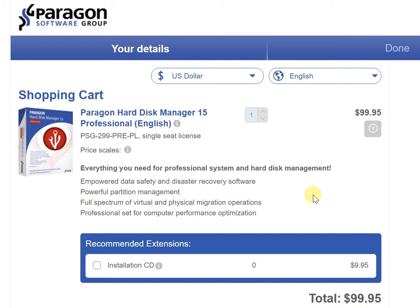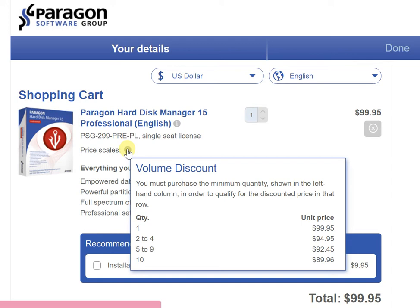In every single way, this hard disk manager from Paragon Software proves absolutely priceless and very useful. There are a number of things we wanted to highlight — firstly, the price at which you're getting this is very reasonable, and there are volume discounts on offer which a lot of people are not aware of. That's something we'll clarify in this video.